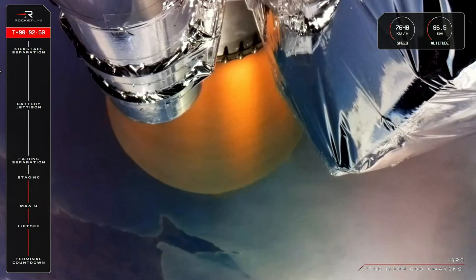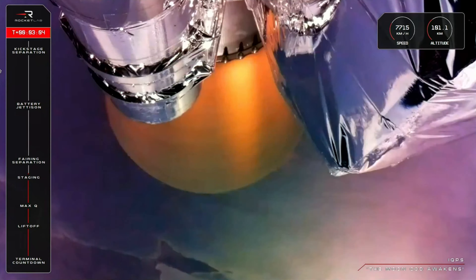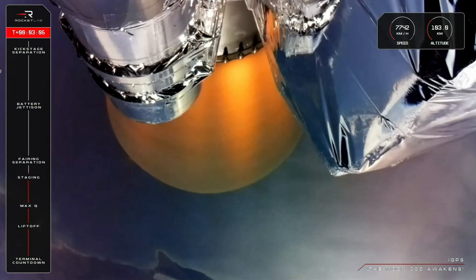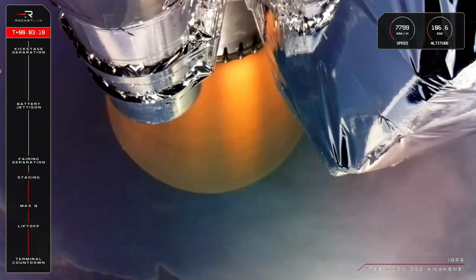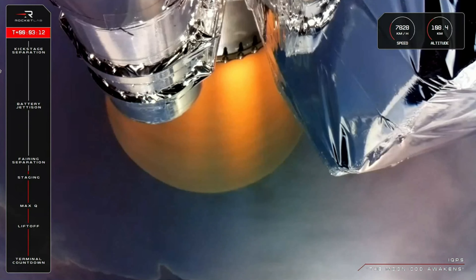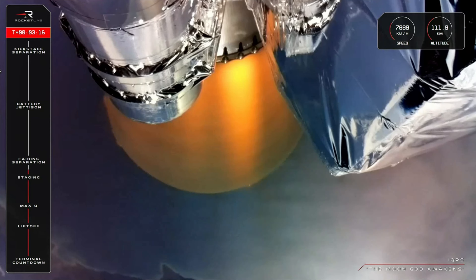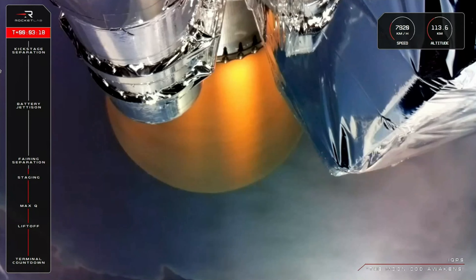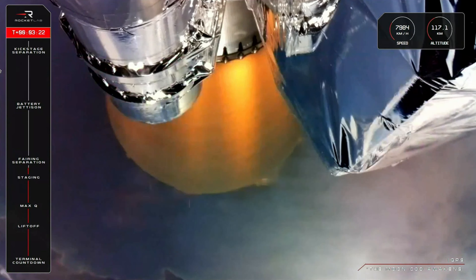As you can probably tell from that applause, we have had a successful MECO, stage separation, and second stage engine start for Electron. Up next will be the fairing jettison, where the two halves of Electron's protective fairing split and fall away from the vehicle to expose IQPS's satellite to space in preparation for payload deployment. We might see those two halves on screen as we clear that next milestone.